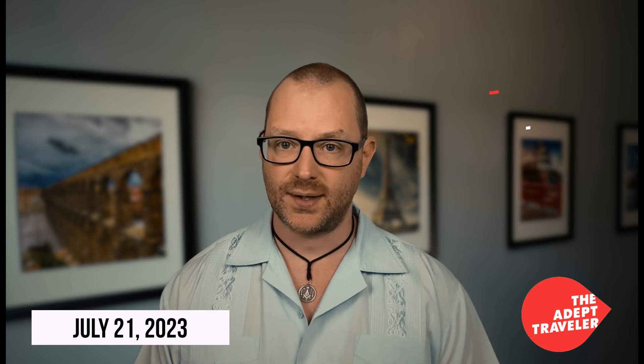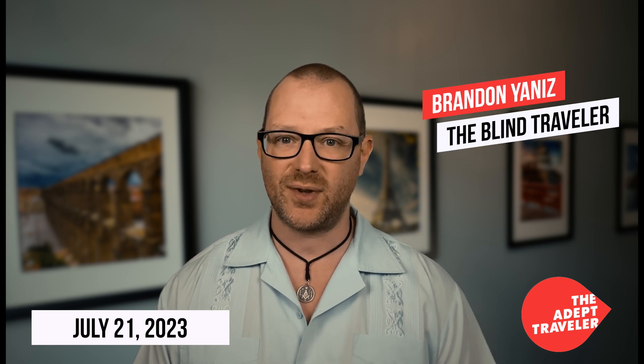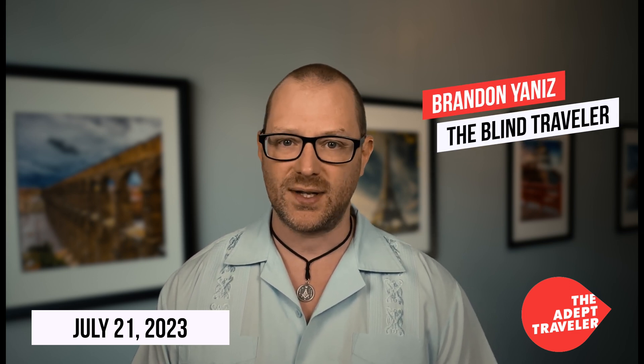In travel news for July 21, 2023, we talk about Carnival Cruise Line streamlining the debarkation process. But before we begin, I'm Brandon with the Adept Traveler, a travel agency that makes travel so easy even a blind person can do it. And now, Today in Travel.